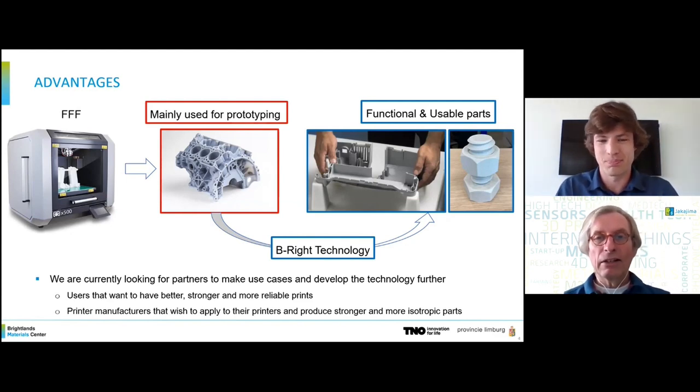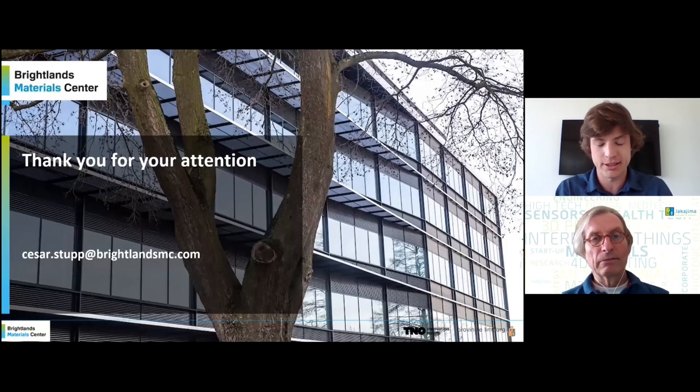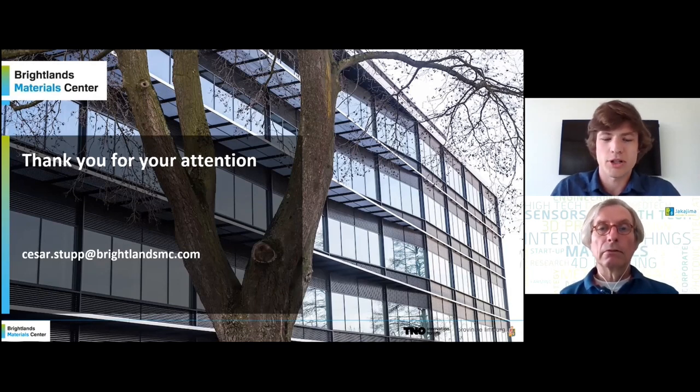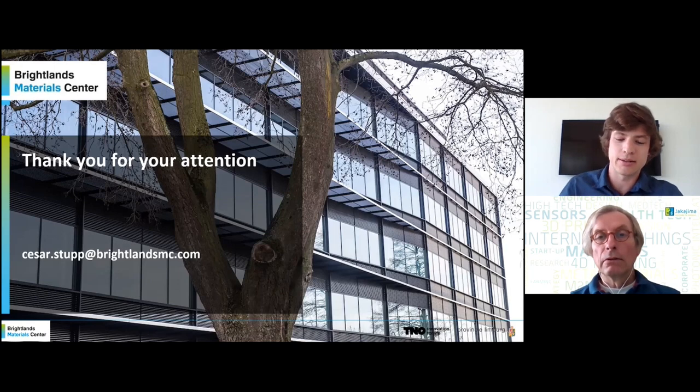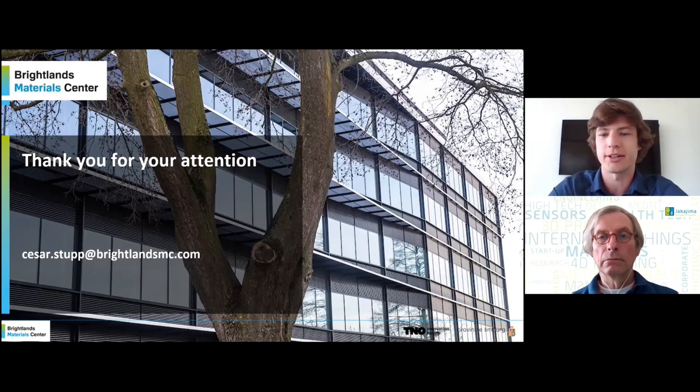This was the last slide. Maybe I spoke a little bit fast, but that was everything. I'd like to thank you for the attention and if you have any further questions, please let me know — I can go back to the slides and explain a little bit better. Well, thank you very much for your presentation. Is this a purely TNO or Breitlands Materials project, or have you been working already with partners? This project started a little bit over a year ago. It was a partnership between the University of Eindhoven and the Breitlands Materials Center, where I started. It is actually a consortium involving other partners from Germany.